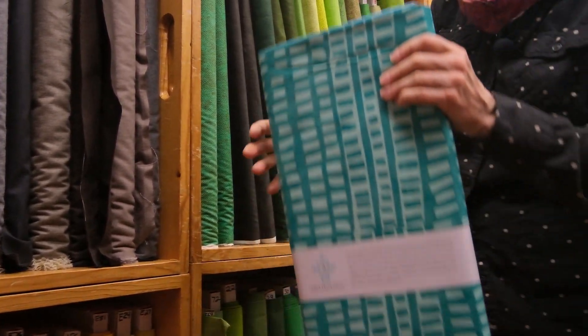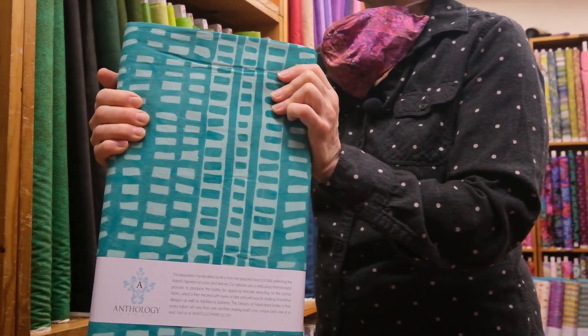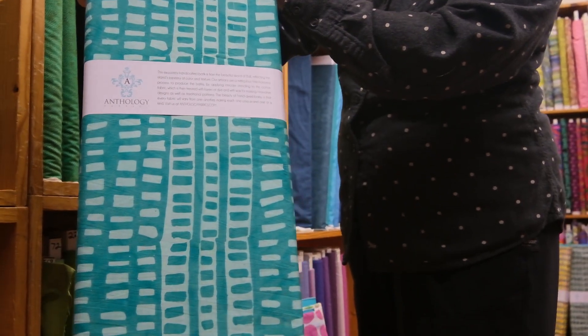And finally in this box, we have South Beach. So this is a turquoise with a light turquoise — just really splendid color.